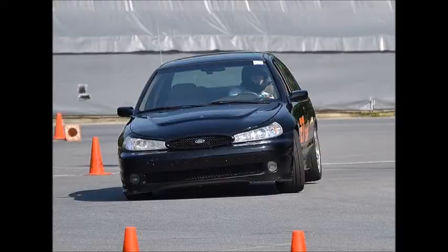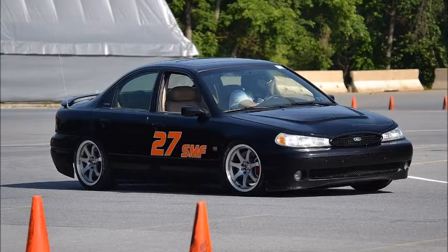I have the car set up for autocross mostly. I would like to eventually do a road course with it. But for now, I'm just having a blast driving it. I mean, it's not fast by any means — it's just a fun car.